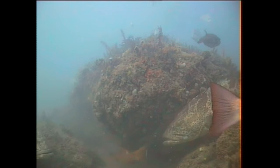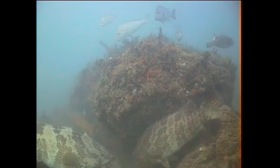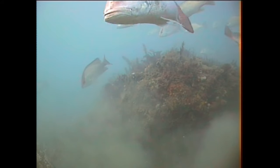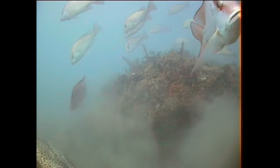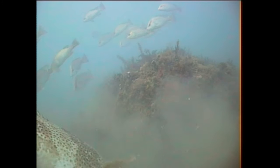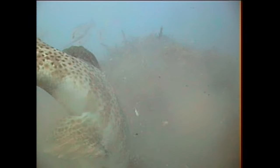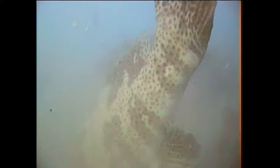These goldspot cod are really the bullies of the reefs. If they want to feed, they generally chase most of the other species away. These ones were keen to feed. See, he's trying to grab the whole of the bait, and kicking up the sediment as a result.